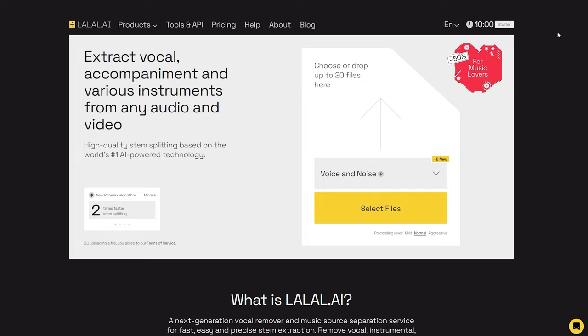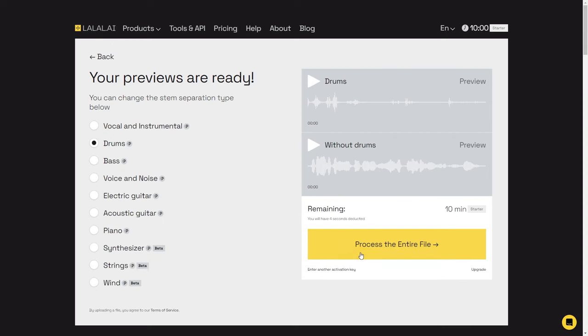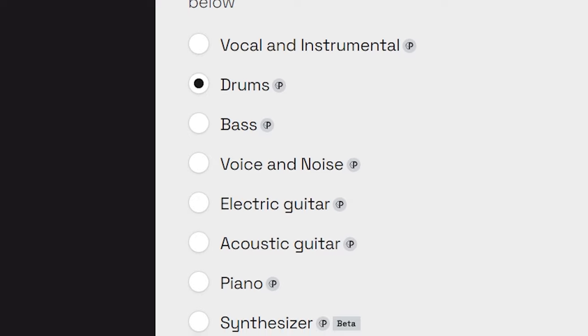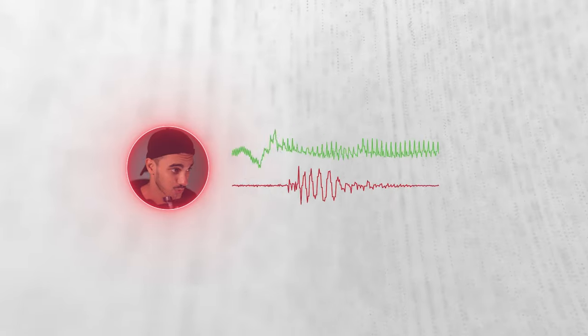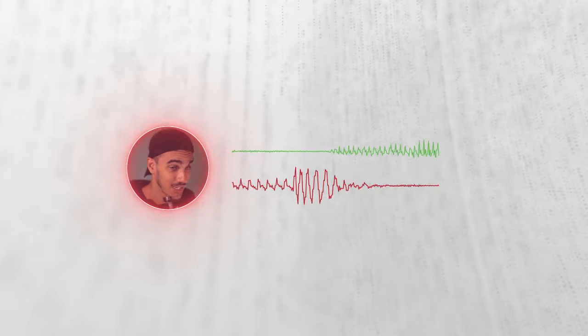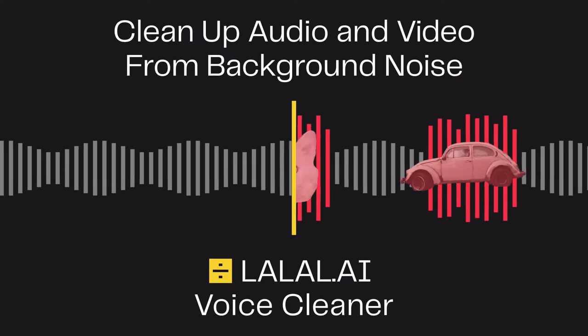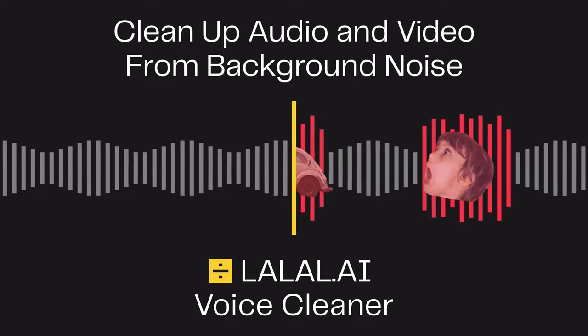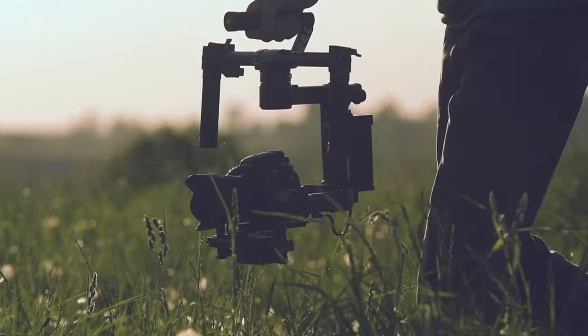Next on today's list is Lalal.ai, a tool that runs inside your browser. You can feed audio into it and extract separated vocals, drums, and other stems without any loss of quality. You can use it to remove background noise and music, leaving you with a clear voice. This can be beneficial in ensuring that you don't run into any music copyright issues when uploading videos that had music playing in the background.